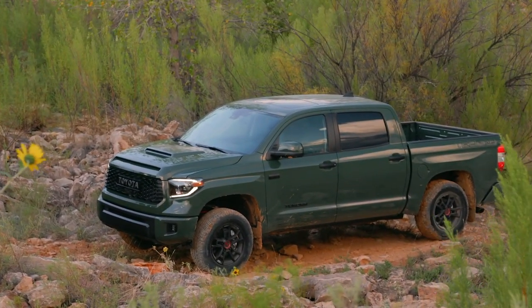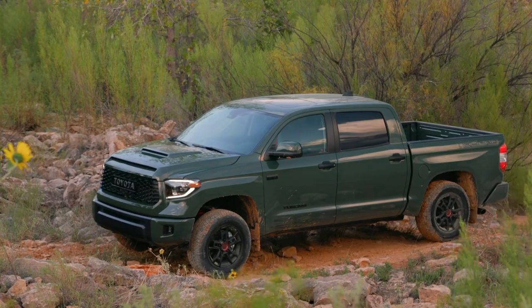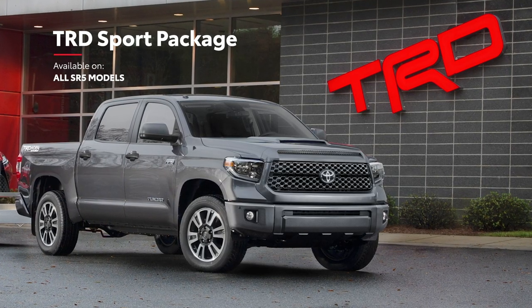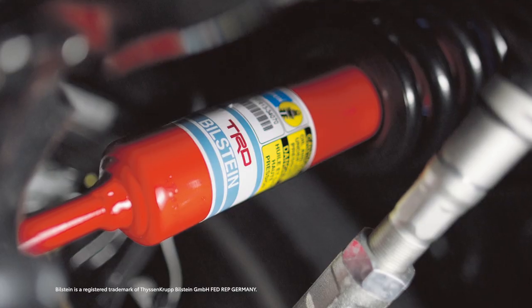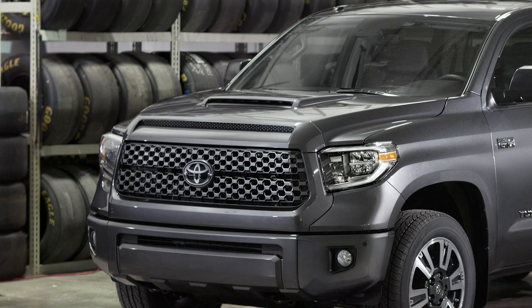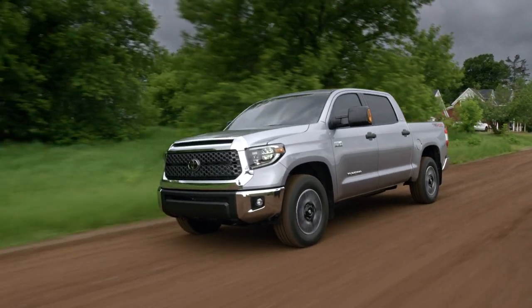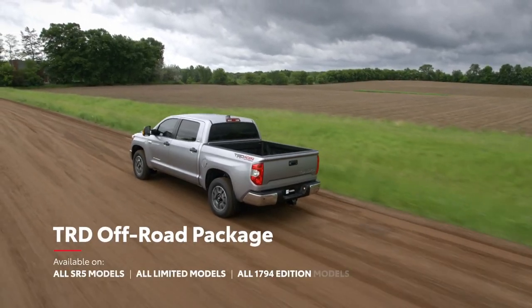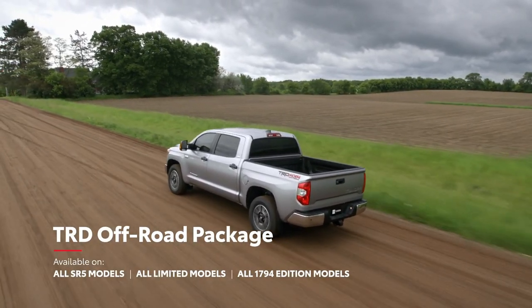Toyota Racing Development is one of the most revered names in performance, so you can bet that Tundra with the TRD Sport Package is no ordinary truck. Its sport-tuned suspension, 20-inch alloy wheels, and powerful hood scoop will get you noticed on the streets. But if your weekends are all about speed, action, and dirt, the awesome Tundra TRD Off-Road package is the answer.